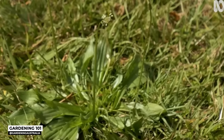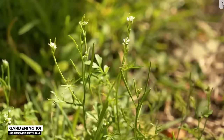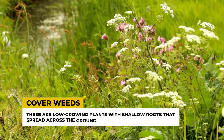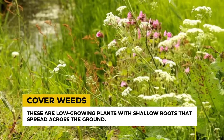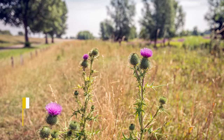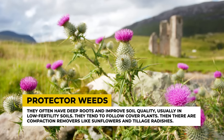The key point is that weeds aren't there just to bother you — they're fulfilling ecological niches you haven't addressed. In hard and compacted soils with abundant sunlight but shallow soil depth, you'll find cover weeds: low-growing plants with shallow roots that spread across the ground. Then there are protector weeds like thistles, armed with physical defenses, that often have deep roots and improve soil quality, usually in low-fertility soils.